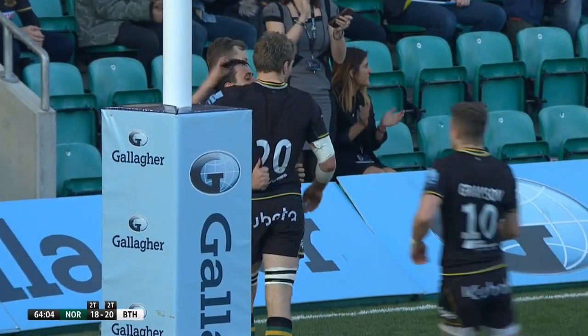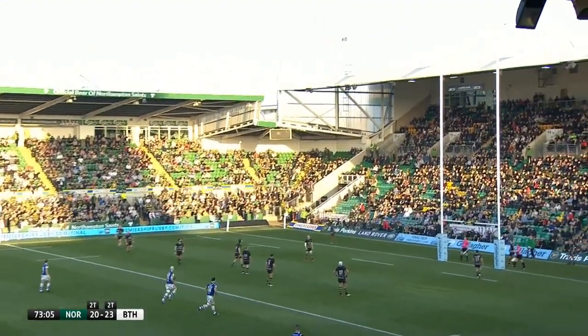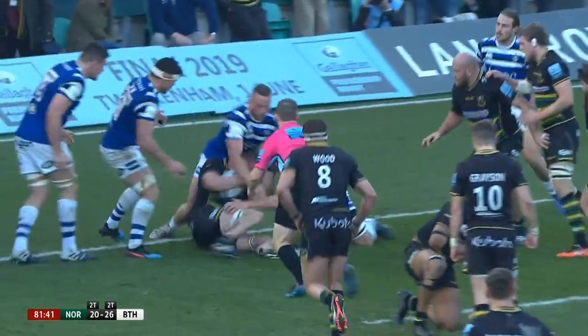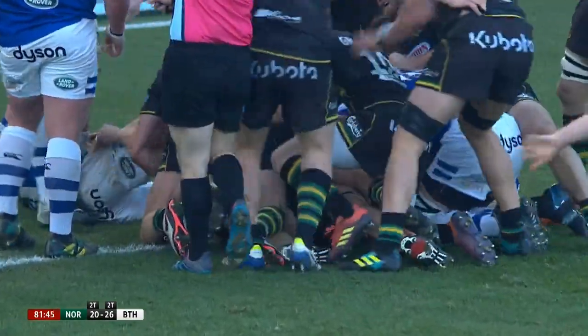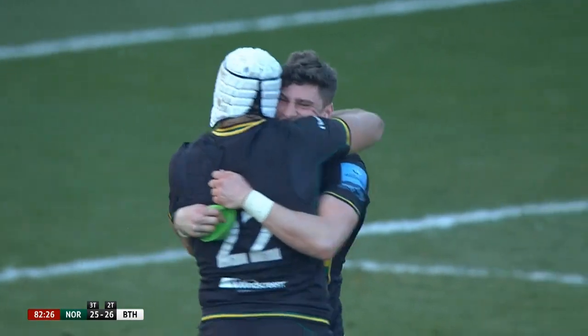The conversion was added by Grayson to make it 20-all. Prisland slotted back-to-back penalties which made the score 20-26 with only six minutes of the match to go. Northampton pushed for that all-important score and were rewarded for all their hard work when Dave Ribbons took a quick tap penalty and caught the Bath defence napping. Grayson slotted the all-important conversion to seal a late dramatic victory at the gardens.